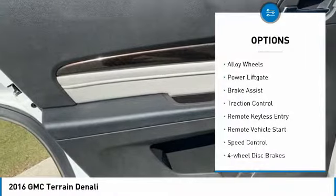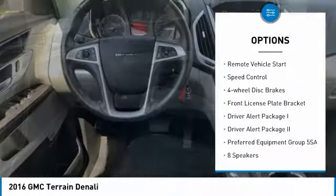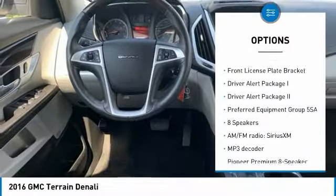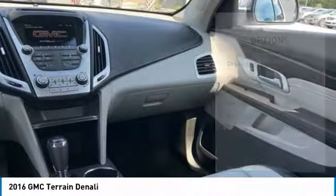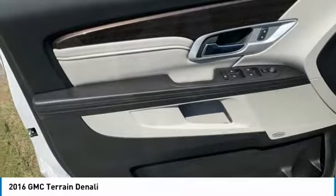Here are some of this vehicle's great options: electronic stability control, alloy wheels, power lift gate, brake assist, traction control, remote keyless entry, remote vehicle start, speed control, four wheel disc brakes, and front license plate bracket.